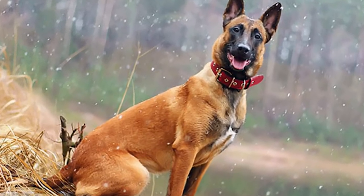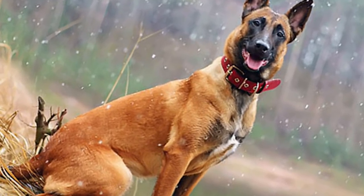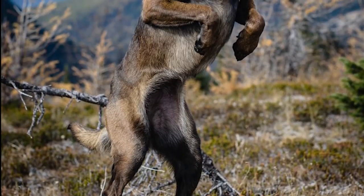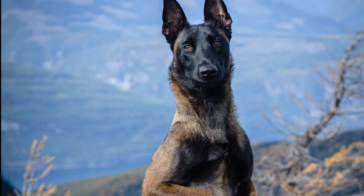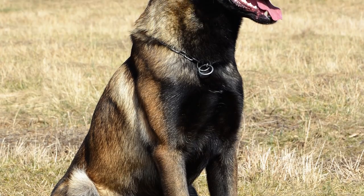In the late 19th century, a veterinary professor gathered establishing stock from different parts of Belgium and developed multiple strains of medium to large-sized dogs. Each strain was named after the place of origin, with the Malinois being from the area around the city of Malin.